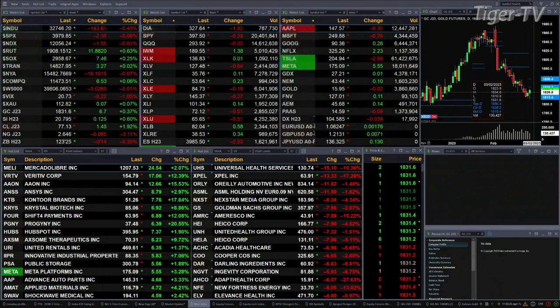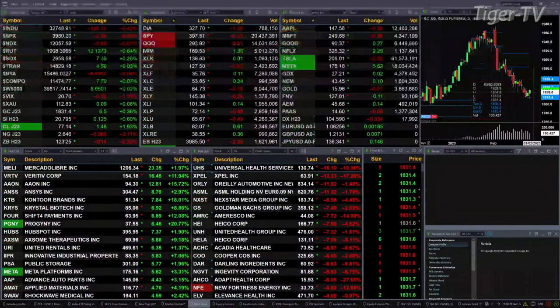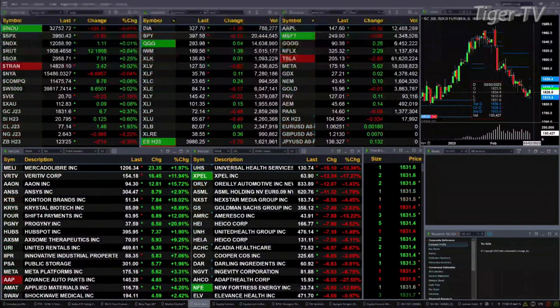The Treasuries are up two bucks. Gold is up six bucks. Silver, 12 cents. Crude is up a buck 46. Natural gas off eight pennies, trading at 264. And the 30-year Treasury is down about a half a point, trading at 123.25.